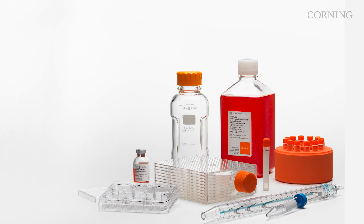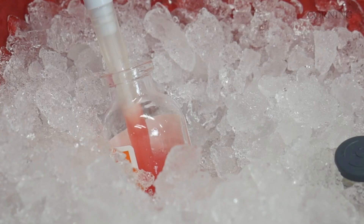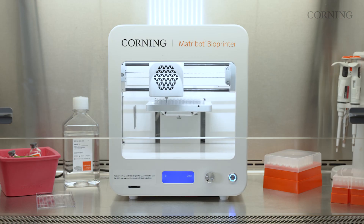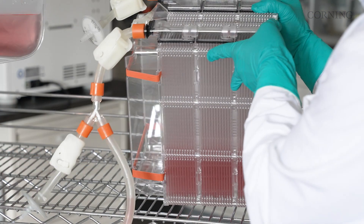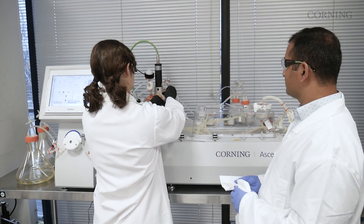Whether it's everyday lab essentials like pipettes, tubes, or flasks, or cutting-edge technology like 3D cell culture, bioprinting, high-yield, high-performance cell culture vessels, or fixed bed bioreactors,